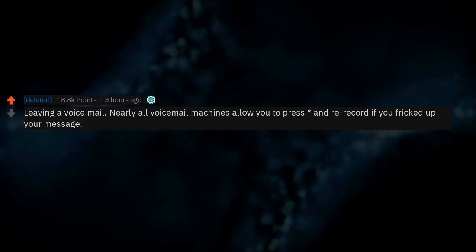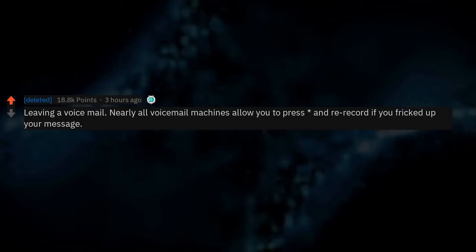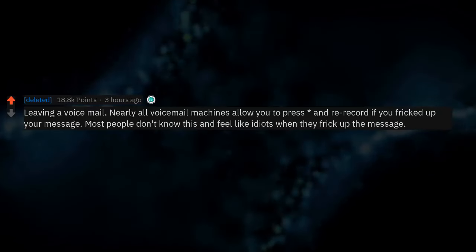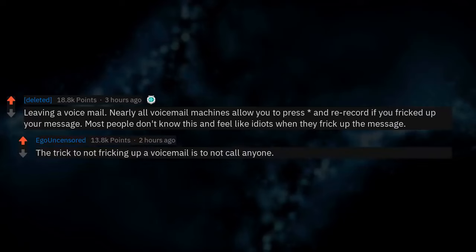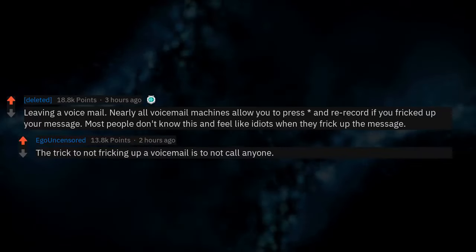Leaving a voicemail: nearly all voicemail machines allow you to press and re-record if you messed up your message. Most people don't know this and feel like idiots when they mess up. The trick to not messing up a voicemail is to not call anyone.